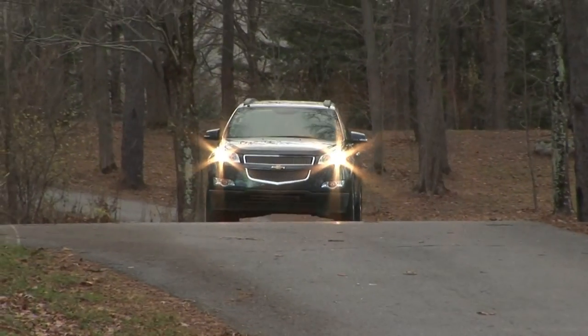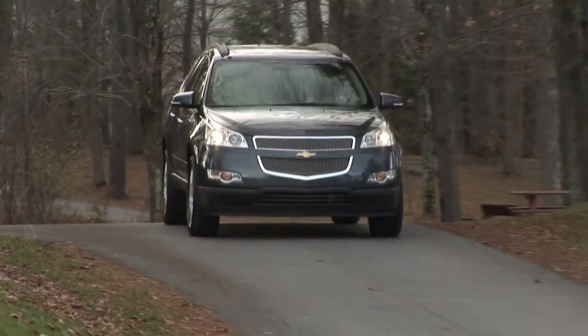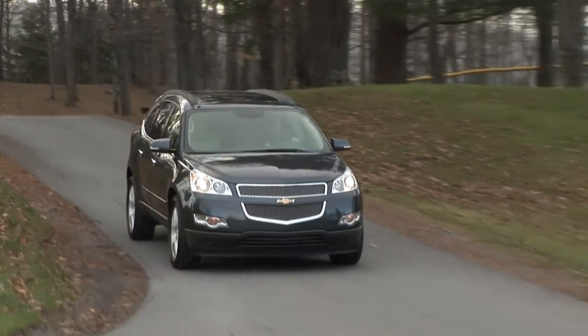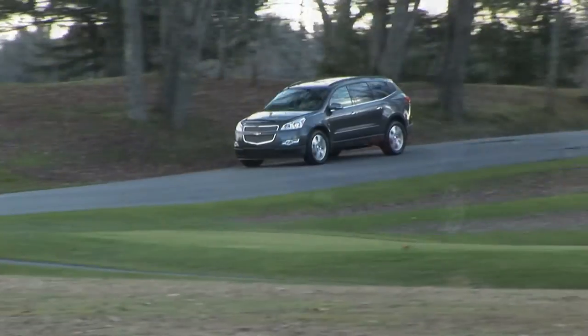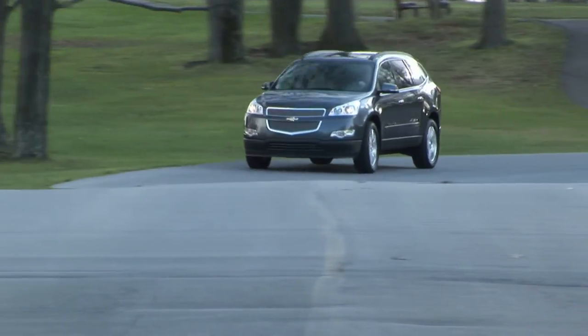With the Ford Flex and Mazda CX-9 in the same game, the Traverse stands up very well to its rivals. If you picked the Traverse off that shopping list, you'd get no argument here. For DriveTime on MyRide.com, I'm Steve Hammes.